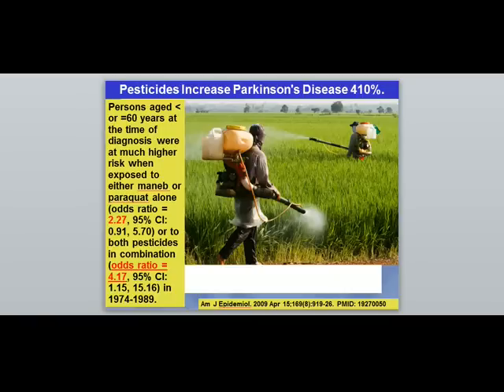One research study shows that if someone was applying two different kinds of common pesticides, the odds that they would develop Parkinson's would go up about 400%. That is not a small increase — a 400% rise is very significant. These toxins are getting into the brains of humans and, in certain people, speeding up neurodegeneration and causing Parkinson's and Parkinson's-like symptoms.